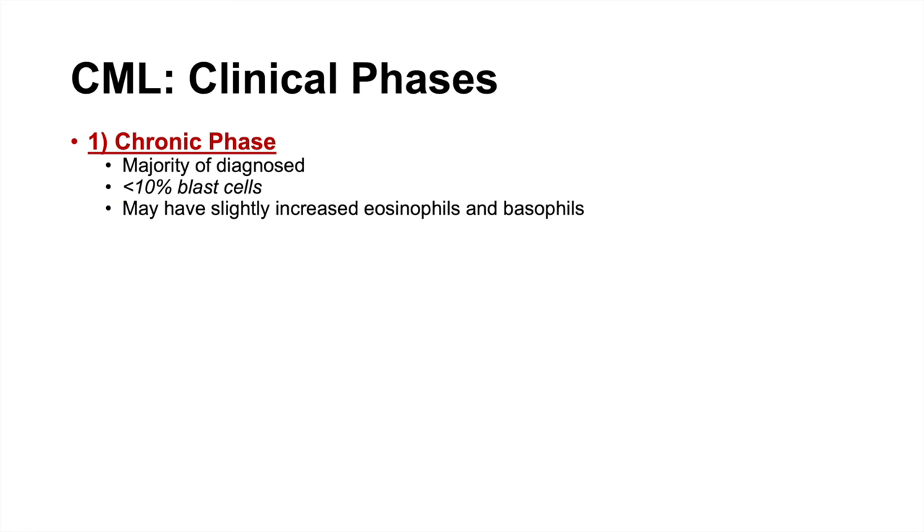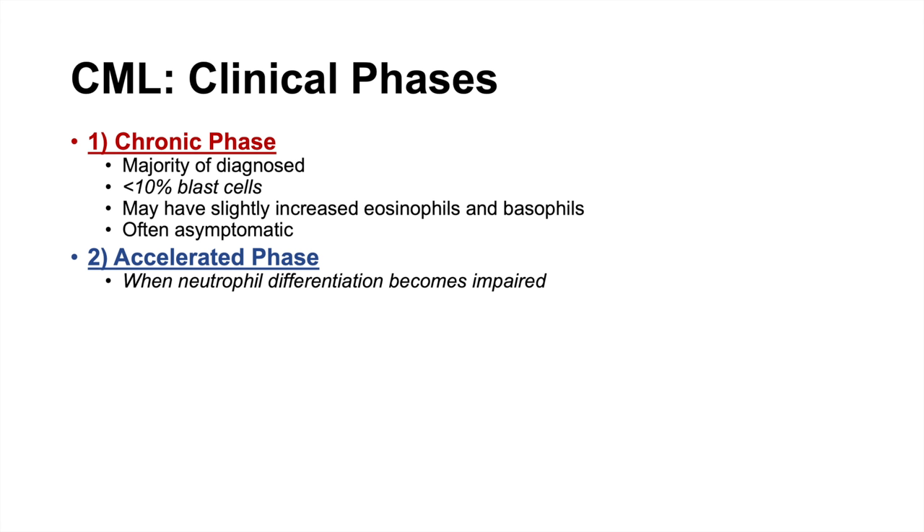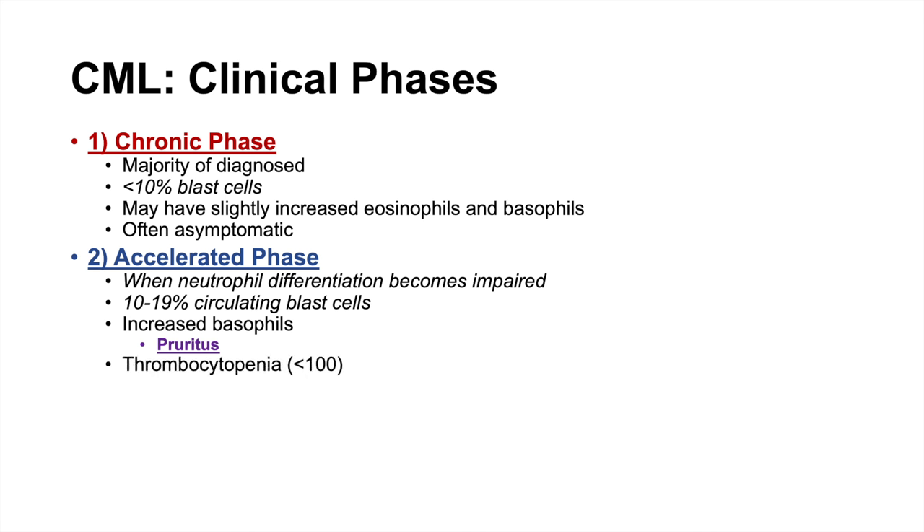CML presents in about three different clinical phases. The first is the chronic phase, where the majority of individuals — around 80 to 85% — are diagnosed. In this phase, patients present with less than 10% blast cells, may have slightly increased eosinophils and basophils, and are generally asymptomatic. The next phase is the accelerated phase, when neutrophil differentiation becomes impaired. This phase involves 10 to 19% circulating blast cells, an increase in basophils, and thrombocytopenia as bone marrow cells begin to crowd out other cells.